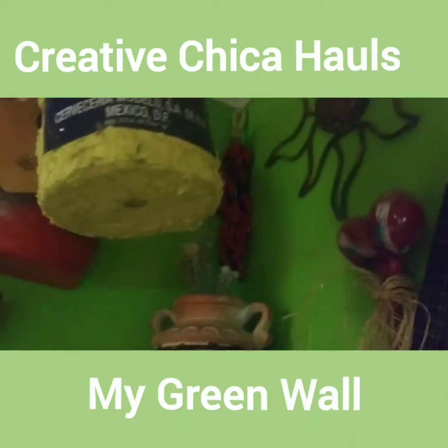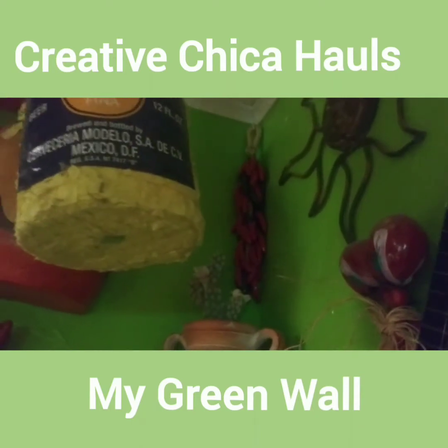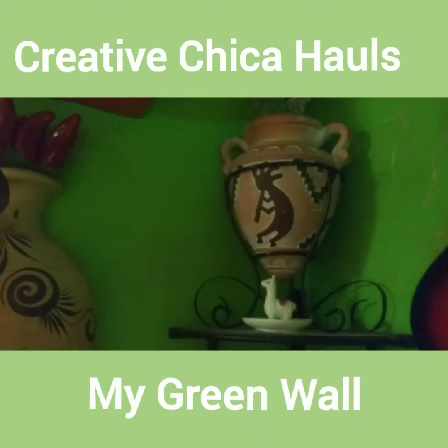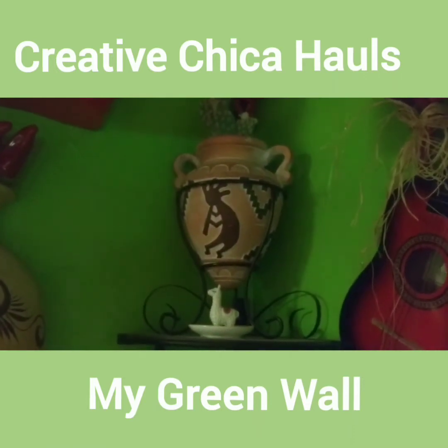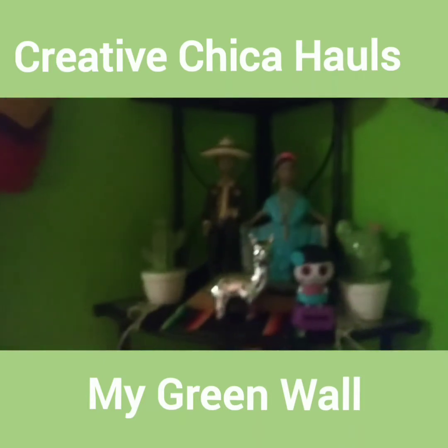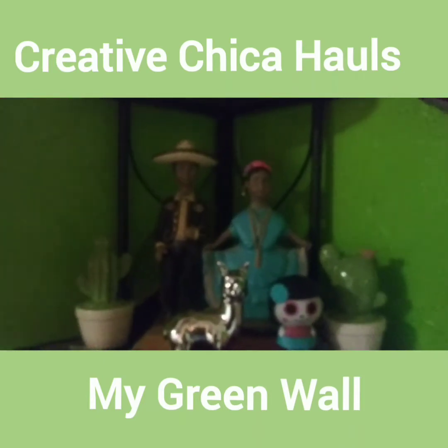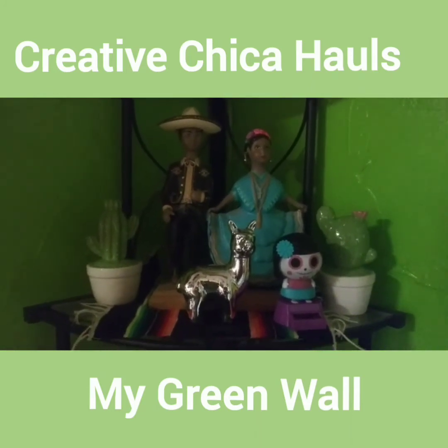So there's my peppers up there in the corner. I think I bought those off that lady also. This one is not from Mexico — it came out of a catalog, but I just fell in love with it. And there's my little llama from Dollar Tree. And then this little couple came from Mexico.